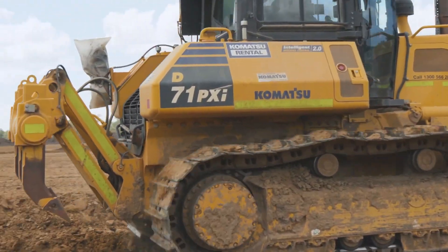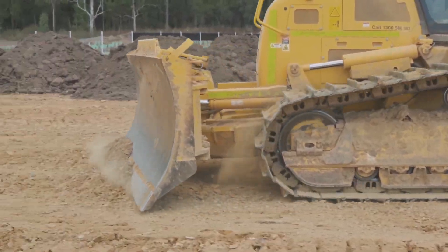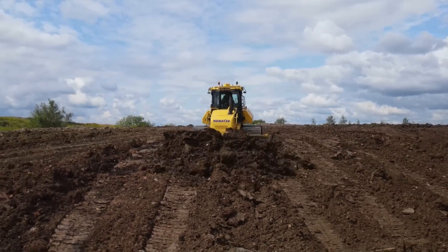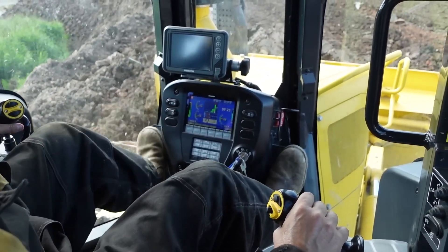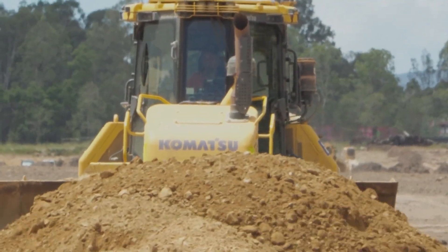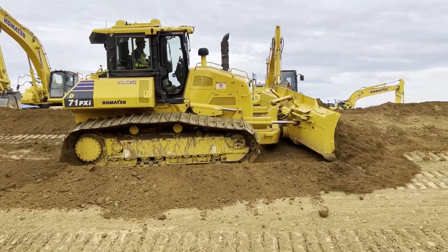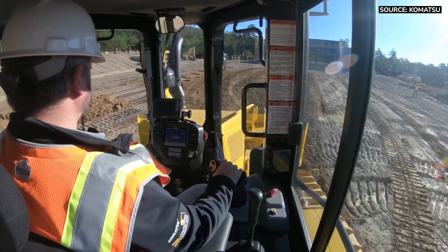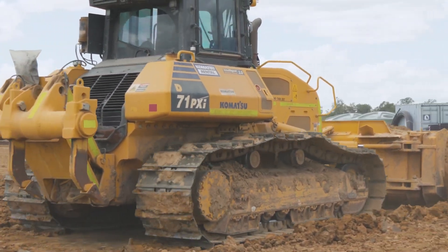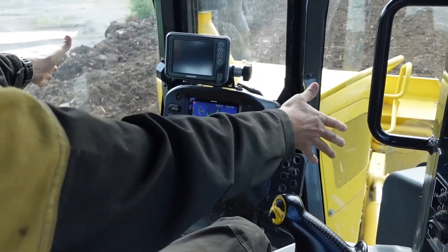Here's where it gets interesting: the Komatsu engine puts out more raw power, rated at a very healthy 240 gross horsepower, about 237 net horsepower. So it's a slightly heavier machine with more horses under the hood. It gives the operator a choice with three distinct modes — eco, power, and high — letting you match the machine's response to the job. Price-wise, the D71 is right there with the Cat, typically landing in the mid to high $400,000s, making it a competitive but still serious investment. The stage is set: the Cat is the tech-heavy machine promising automated efficiency, while the Komatsu is the more powerful, heavier machine focused on giving the operator a better view and more direct control. Enough talk — let's see how that feels from the driver's seat.